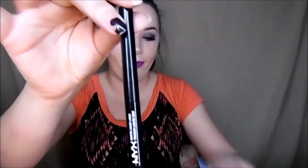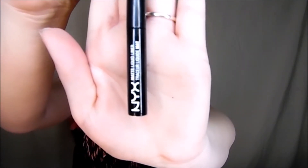My favorite eyeliner would be the NYX Matte Liquid Liner. I really like that one — it dries into a matte black and that's my favorite, I love matte black. This is my go-to. I've been using this for months now — I ran out for a little bit and didn't go anywhere that had it. I could have bought it online but of course I didn't.